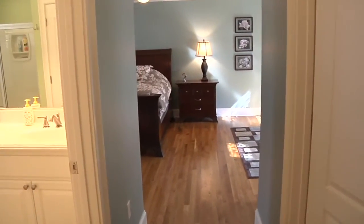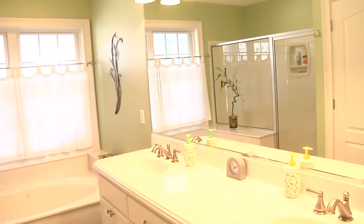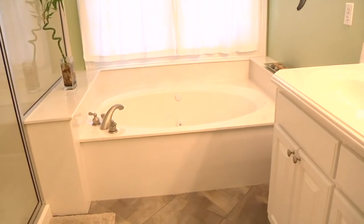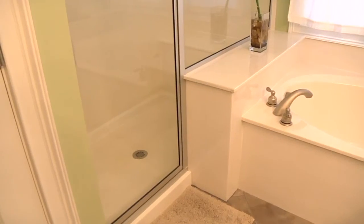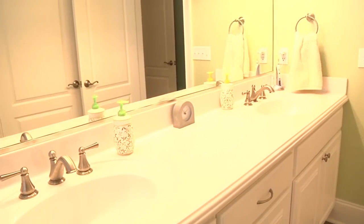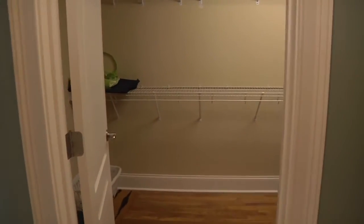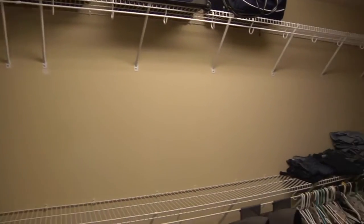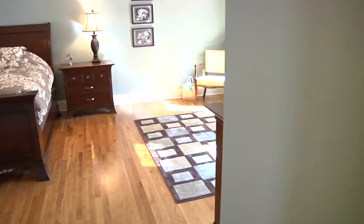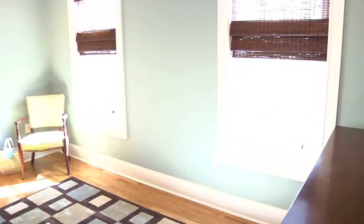At the end of the hallway is the beautiful master suite, also with hardwood floors. The suite has a large master bath with dual vanity, jetted garden tub, and walk-in shower. Just across is the very spacious walk-in closet. This large suite has room for a sitting area and has plenty of light with two windows opposite the entry to the balcony.